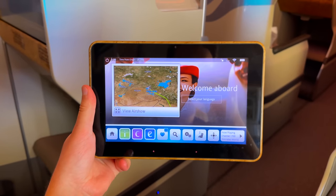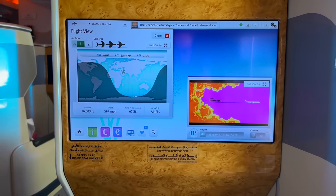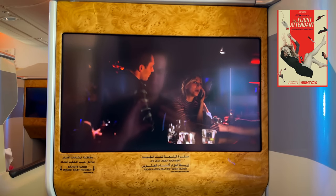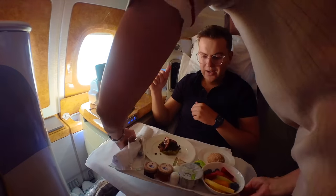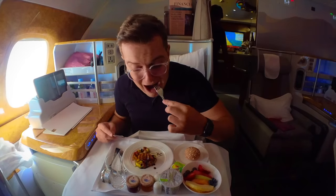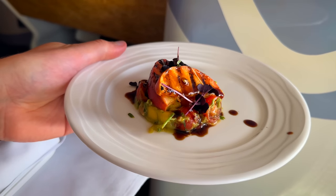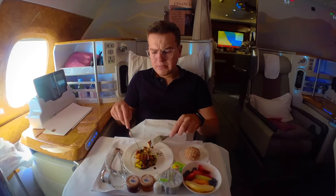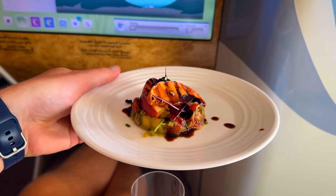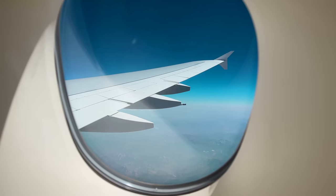Soon enough it's mealtime, but not before I decide what to watch. Emirates has the biggest entertainment selection of any airline in the world. I opt for the show 'The Flight Attendant' — why haven't I started watching this sooner? The meal begins with breakfast served on one tray. Not the most luxurious presentation, but the food is right up my alley: avocado, chili, tomato, grilled peach, and balsamic glaze. The fruit is good and so is the soy yogurt. Overall, I think this is pretty much as good as in-flight breakfast gets.